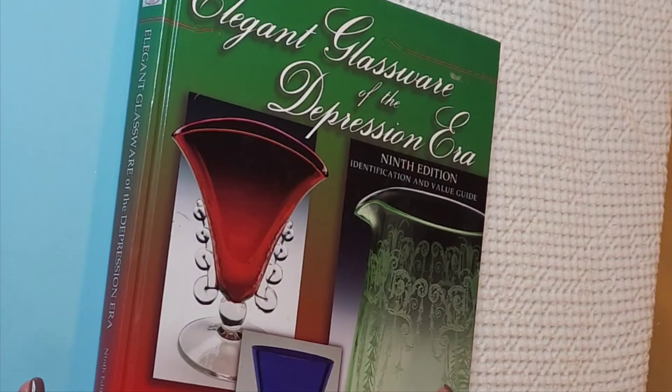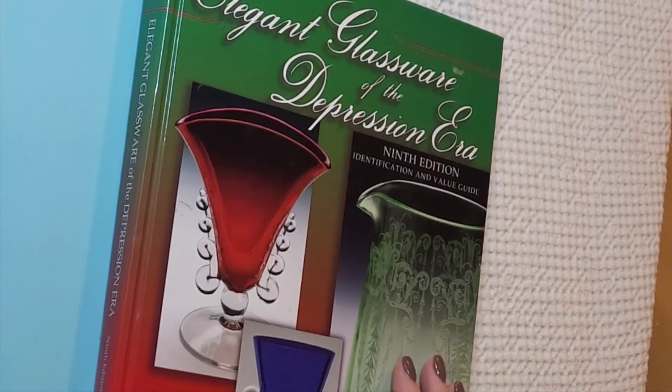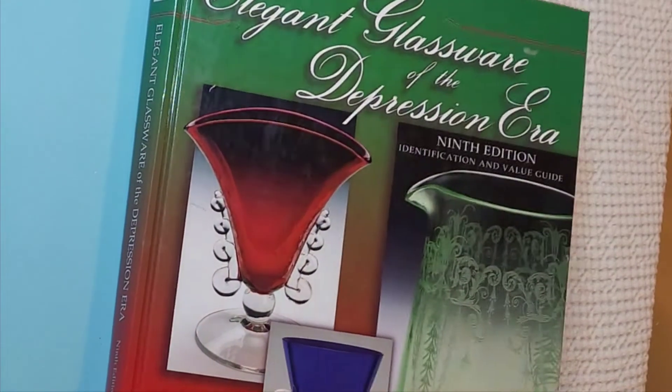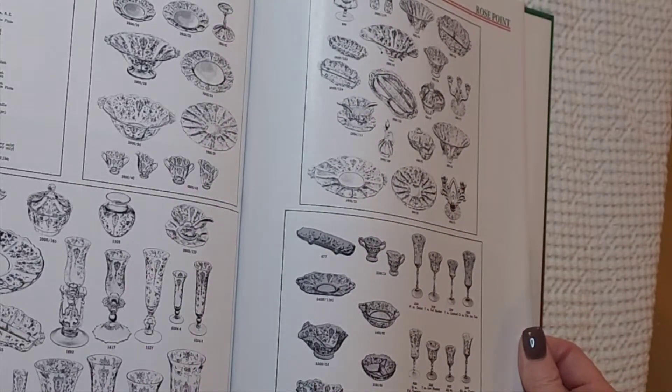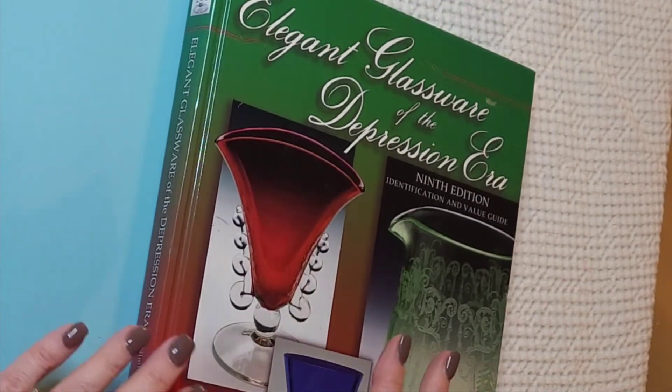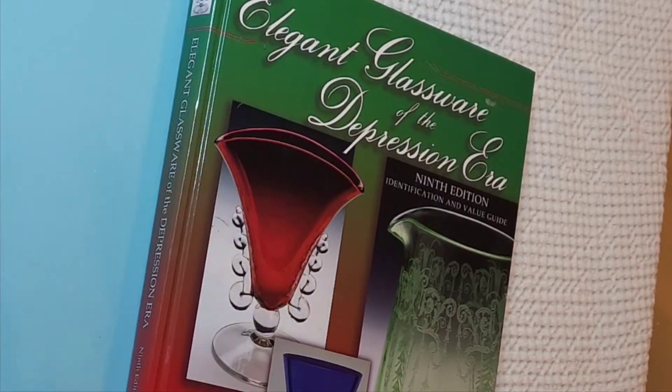I've been thrifting so much over the last six weeks or so that I really can't tell you where I found different things — I've been to three or four thrift shops, Goodwills, antique stores. This is a book about glassware of the depression era. I've always loved glass; my mother always loved glass and dishes, so I inherited that love from her. I'll probably make a few glassware junk journals but also use some pages in other journals as appropriate.